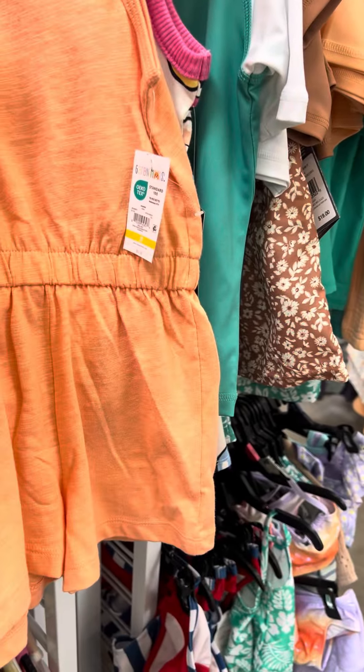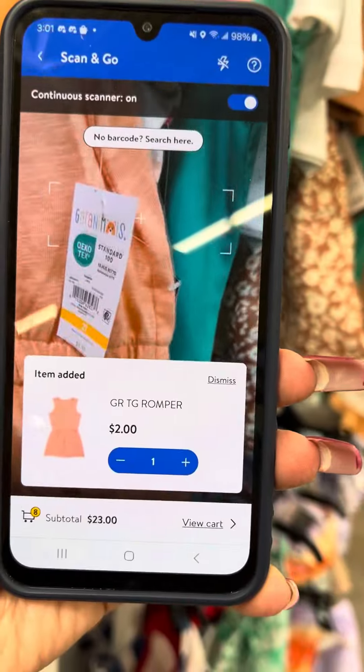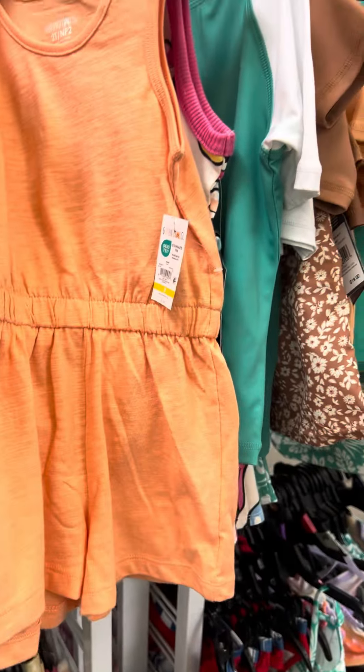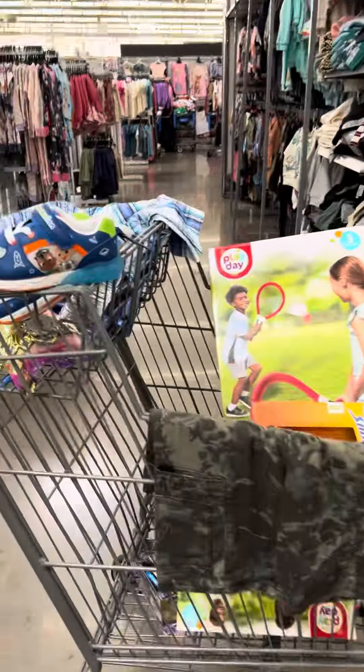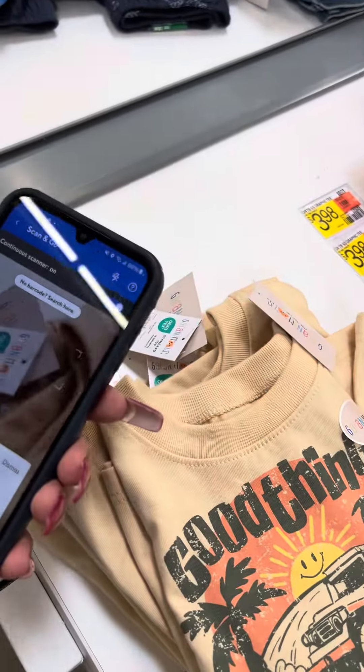These are also on clearance — let me go ahead and scan this one for you. They're two dollars, not three. So that is what you're gonna look out for. I did come to this location last week and showed you some of the Granimals shirts over here, and these are for two dollars.